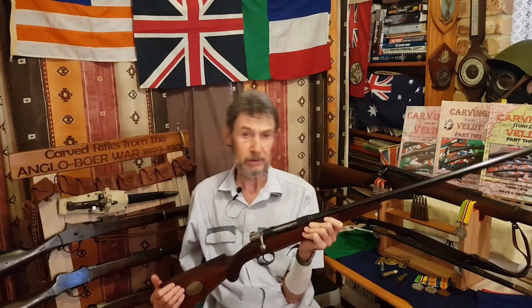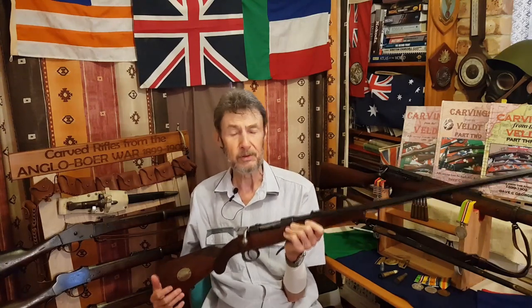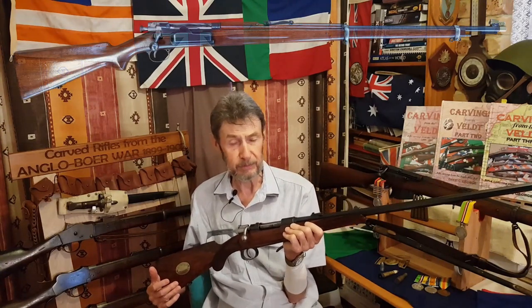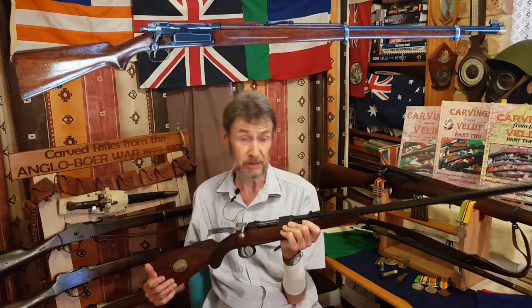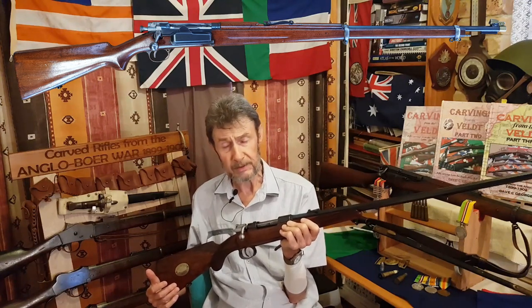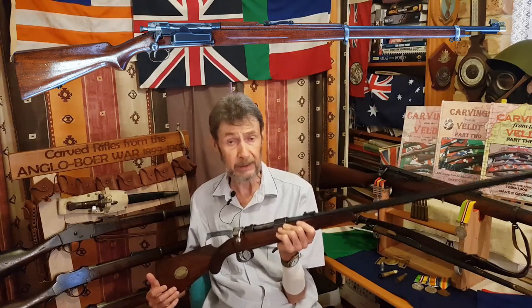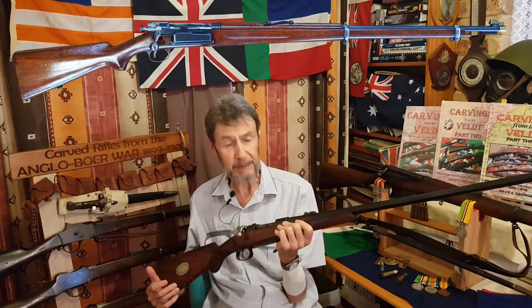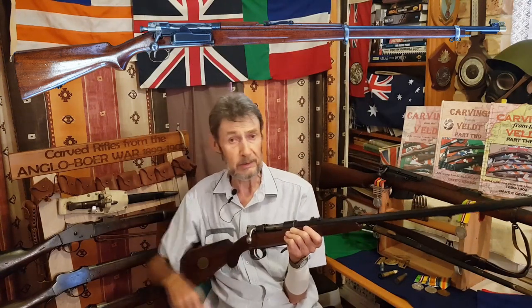There were two more rifles used by the Boers in much smaller numbers. One was the Krag-Jørgensen, which we've spoken about before. Only 331 were ever purchased by the ZAR and 20 carbines. They were mainly given to politicians and high-ranking officers. There's a famous photograph of Tobias Smuts with his Krag-Jørgensen — a very beautiful rifle with a lovely mechanism and an unusual box magazine on the side.